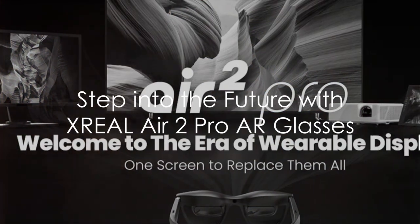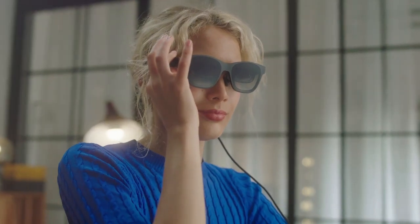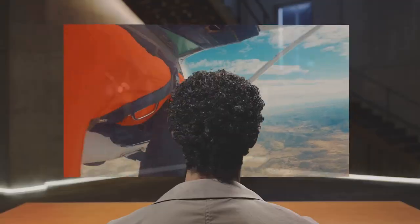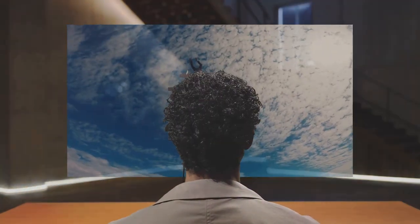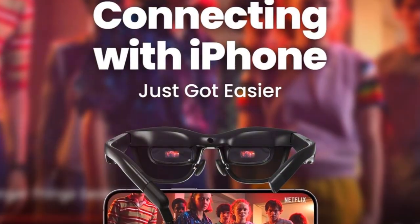Introducing the XREAL Air 2 Pro — your passport to the digital frontier. Say farewell to the discomfort of screen switching and embrace an astonishing 120Hz 1080p display that's like carrying a 330-inch screen in your pocket. One-touch immersion control lets you toggle between electrochromic dimming levels for optimal viewing in any light.